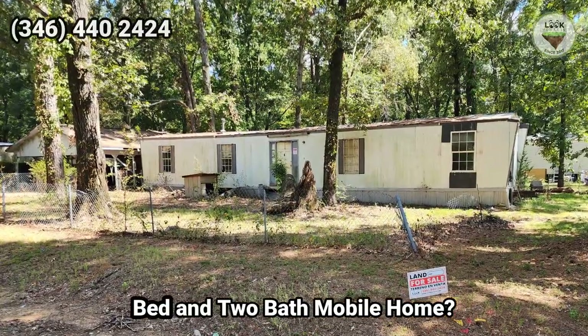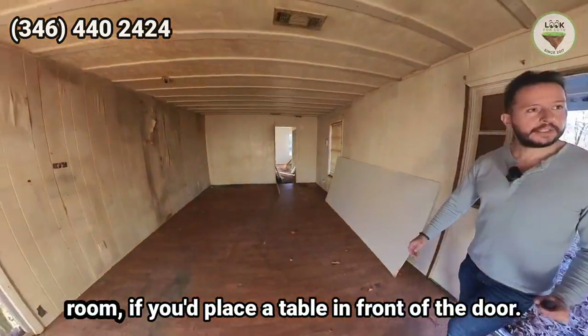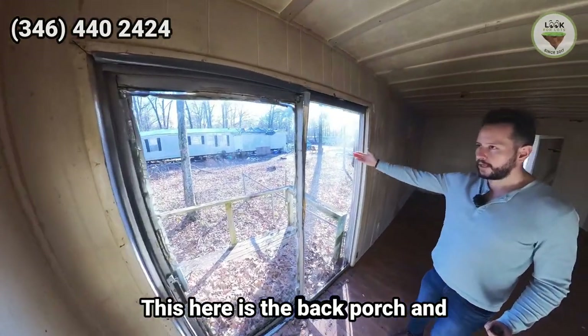Can you believe that this is a two-bed and two-bath mobile home? This is the living room, or it could be a dining room — if you placed a table in front of the door, imagine the possibilities.